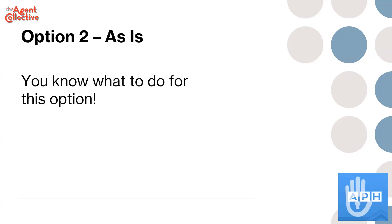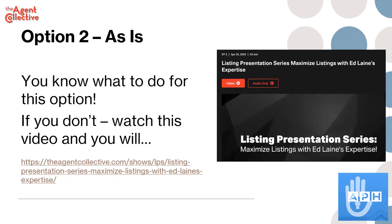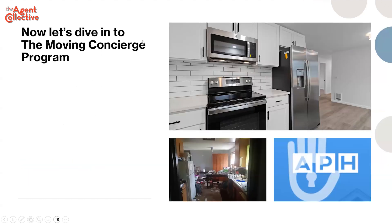Option two, as is — you guys all know how to do that. Get a sign in the yard, lockbox on the door, clean it up, depersonalize it, declutter, stage it. If you're not skilled at that, go to theagentcollective.com and look up our listing presentation. You can watch a video on how we present to sellers and all the things that we do. And then option three is moving concierge.